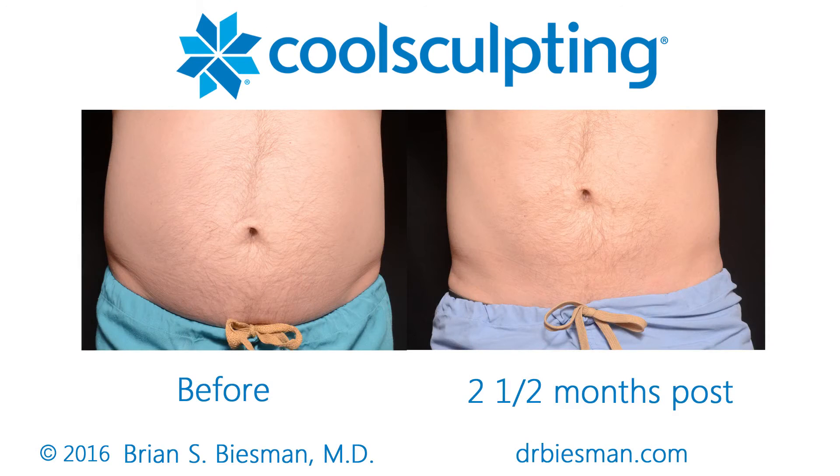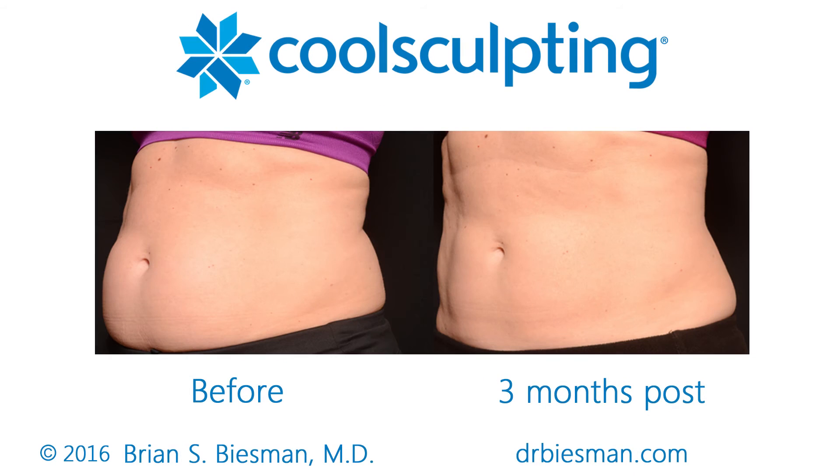As far as results, you start seeing results in about six weeks after your procedure, and then you get full results in 12 weeks. Generally, we have the patient come back in six weeks, we do photos, and then we do final photos at three months and compare their before and after. Most patients are very pleased. You typically don't lose a lot of weight with the procedure, but it's not uncommon to see maybe a two to six pound weight loss.